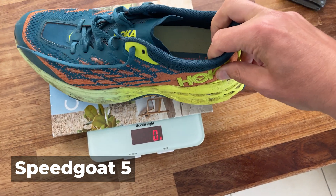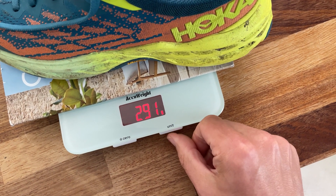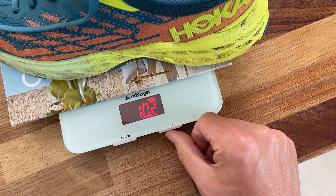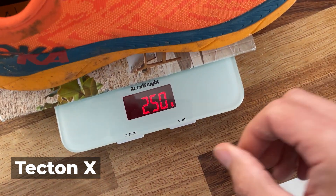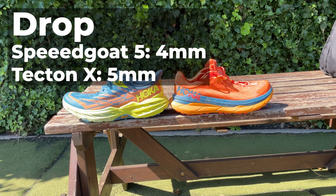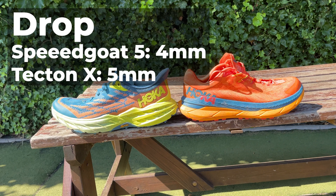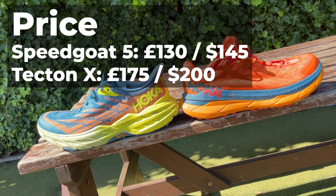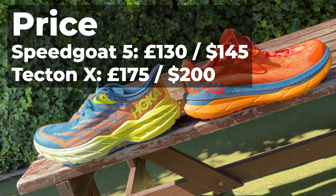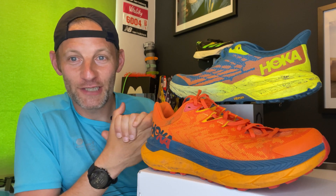First up, let's get into some quick details. The Hoka Speedgoat 5 weighs in at 291 grams or 10.2 ounces in a UK men's size 8.5, while the Hoka Tecton X comes in at 250 grams or 8.8 ounces in the same size. The Speedgoat has a 4mm drop, whereas the Tecton X comes in with a slightly higher 5mm drop. On price, the Speedgoat is the cheapest at £130 or $145 in the US. The Hoka Tecton X is a chunk more expensive at £175 or $200. So let's get into a quick shoe whip-round and tell you what's similar and what's different about these shoes.